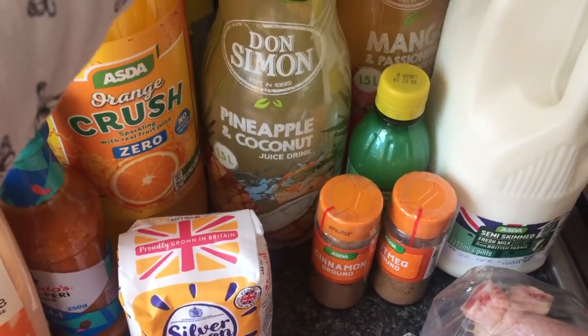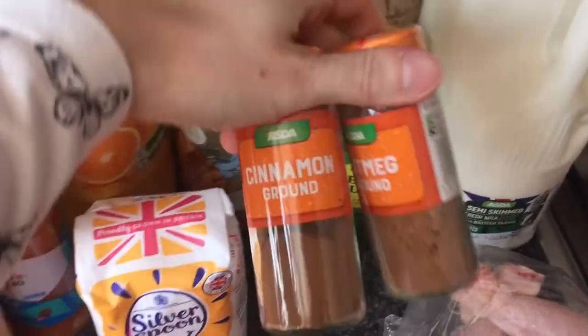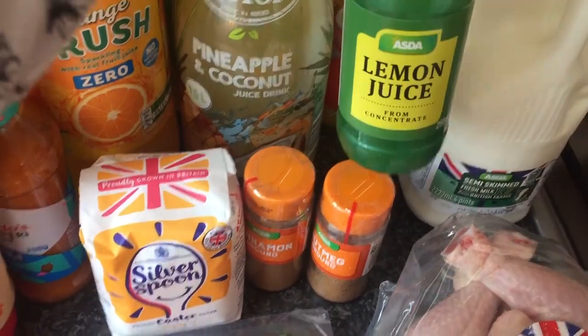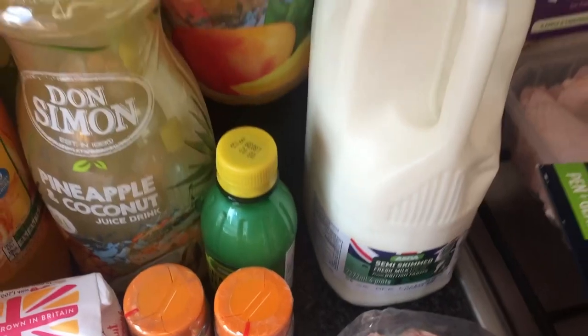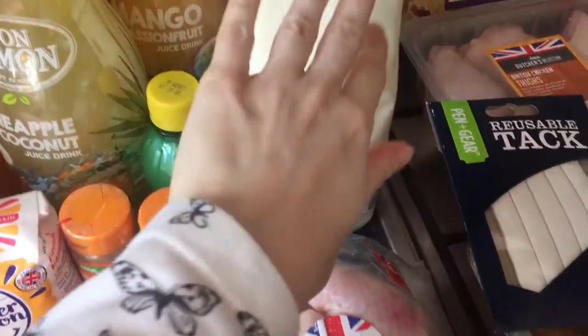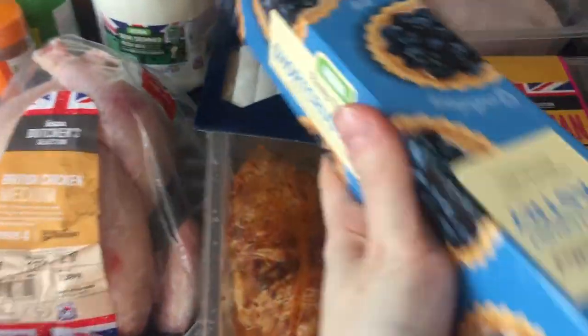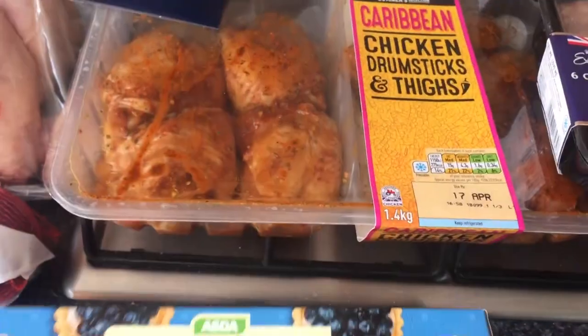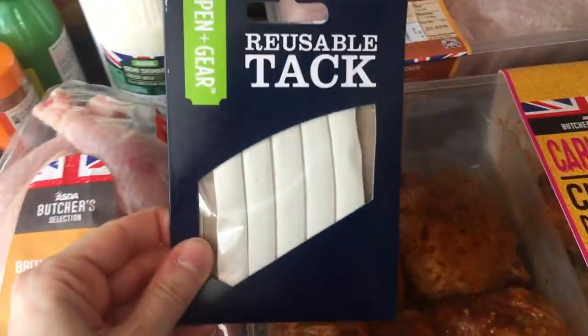Got some Don Simon pineapple and coconut juice, some cinnamon and nutmeg spice, some lemon juice, and a mango and passion fruit fruit juice. Got some semi-skimmed milk, and some shortcrust pastry — I'm going to attempt to make the pastry myself, but if I can't be bothered, I've got that as a backup.